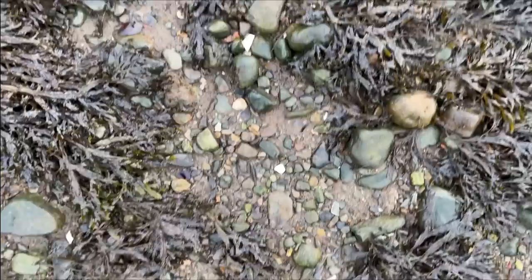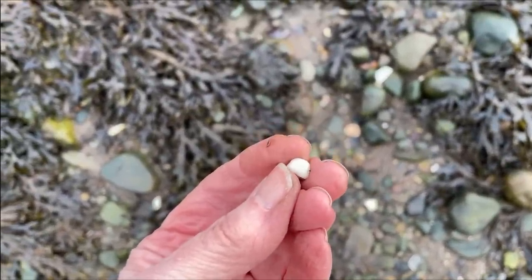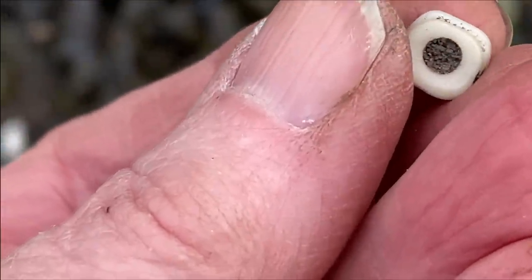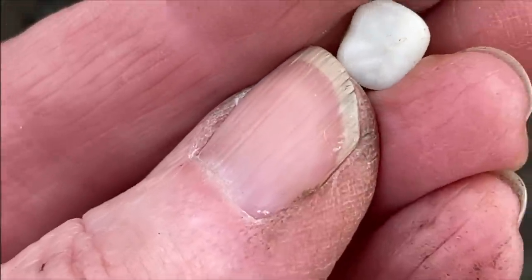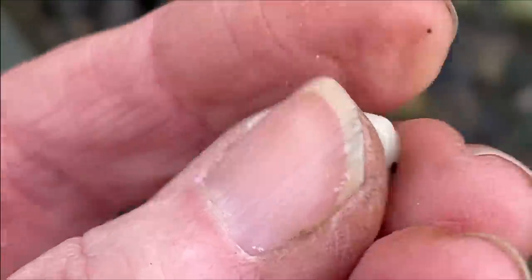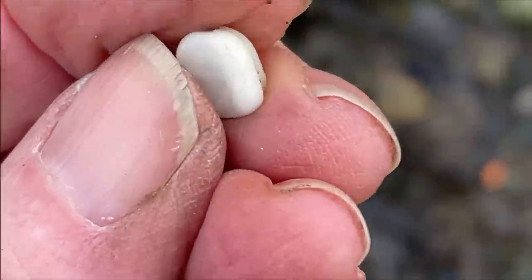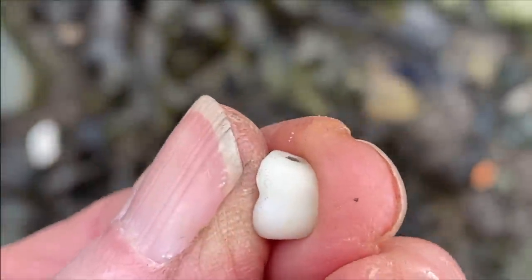This is really funny — I bent down to pick this up and I don't know what I thought it was, it just looks square, like a piece of quartz. Turns out it's a porcelain tooth out of a denture. What are the chances? It's a molar out of a denture. That's really funny.